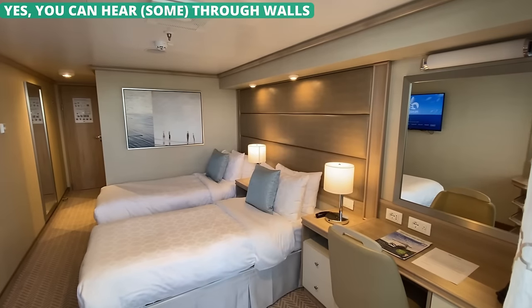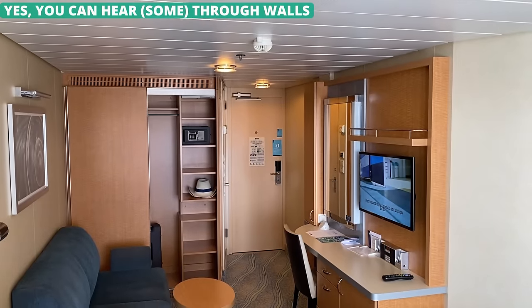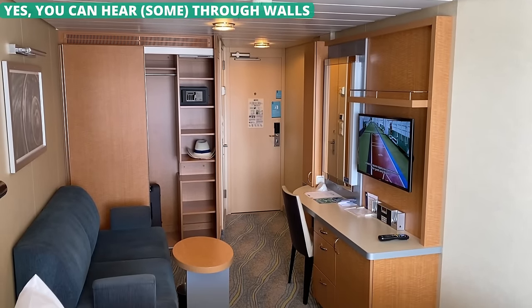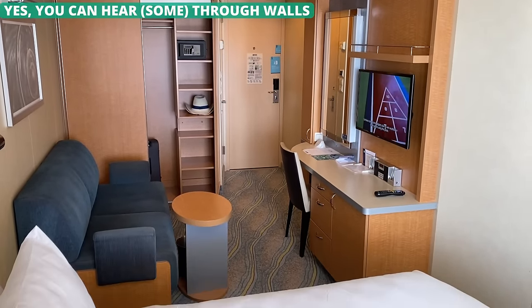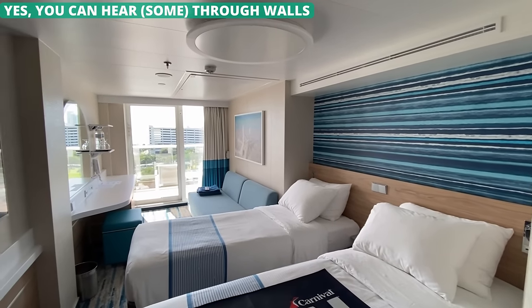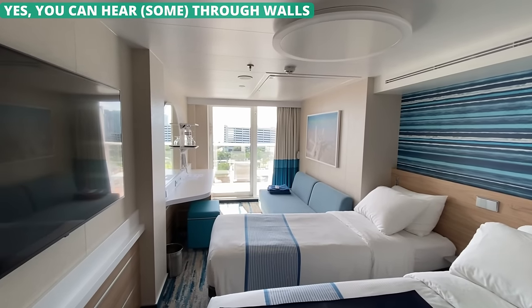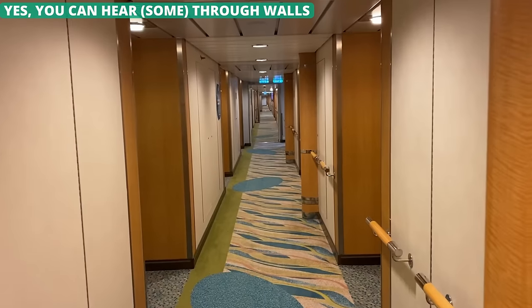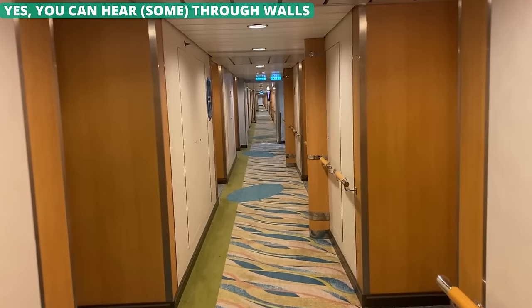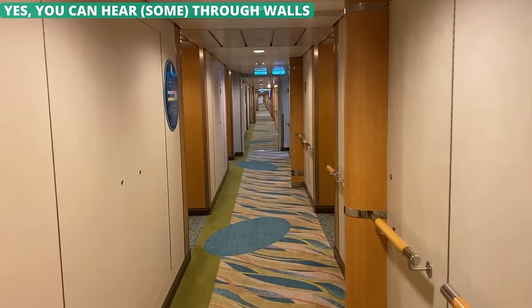If you're worried about sounds traveling through the walls of your cabin, you should be. The walls are not paper-thin, so you won't hear the cabin next to you watching TV at a normal volume. But if you are the type that makes a lot of noise — maybe enjoying your vacation with your partner — then you should try to keep it down. You'll also be able to hear people in the halls through the door, so keep it quieter when walking down the hall back to your room.